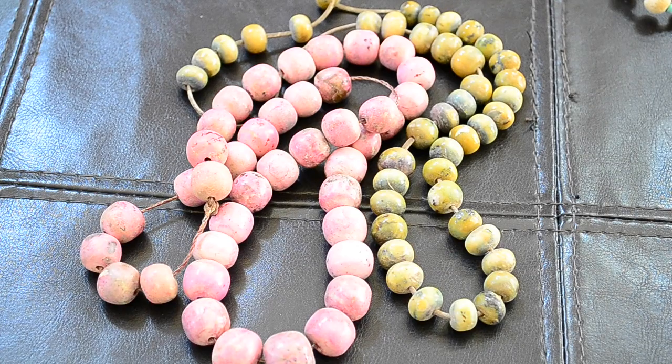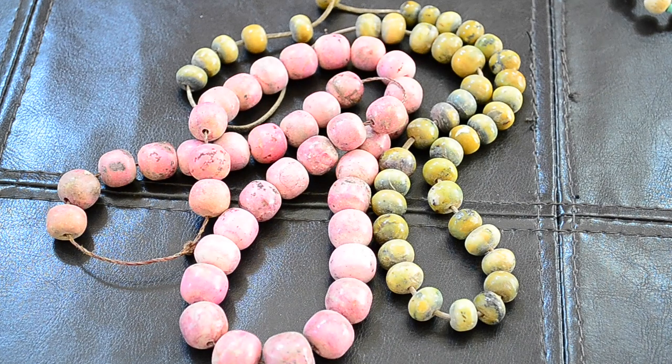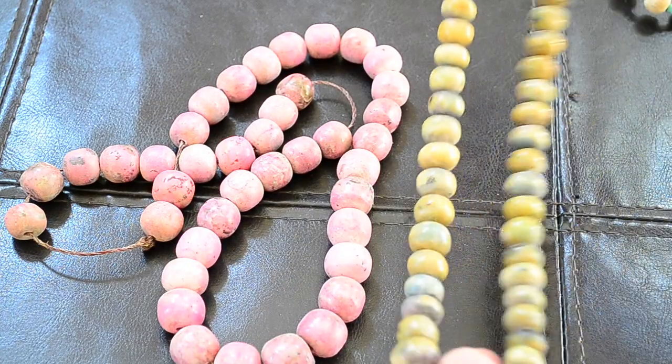I picked up these two necklaces, just stone beads. Anytime I see the natural stone bead stuff anymore I always pick it up because you just don't see it as often. They get maybe 25, 30 bucks for these at the flea markets depending on where you are. So if you get these nice colorful stone bead necklaces for a few dollars like I did, definitely a good thing to look out for.